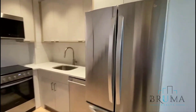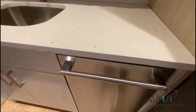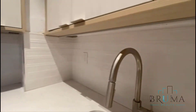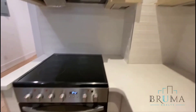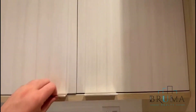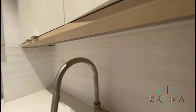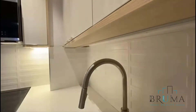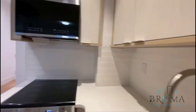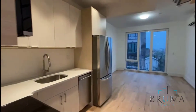We forgot about the kitchen! We have an oversized refrigerator, granite countertops, dishwasher, beautiful backsplash tiles, microwave, and electric stove. Everything is really, really nice. That's the kitchen and living room.